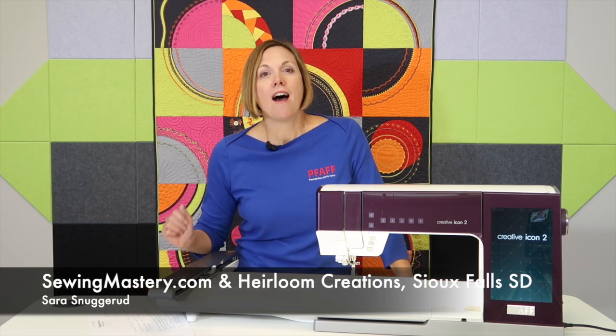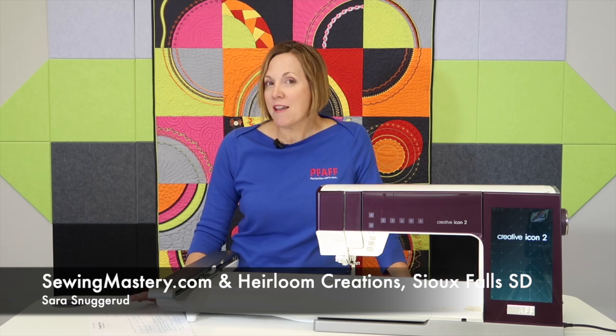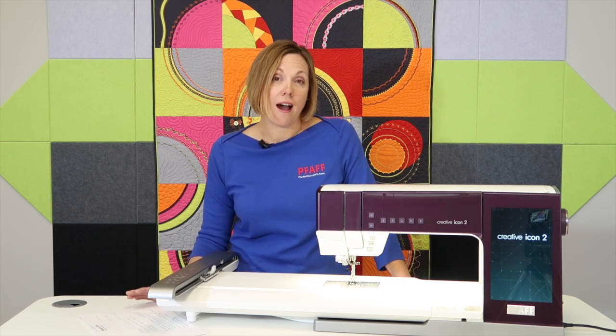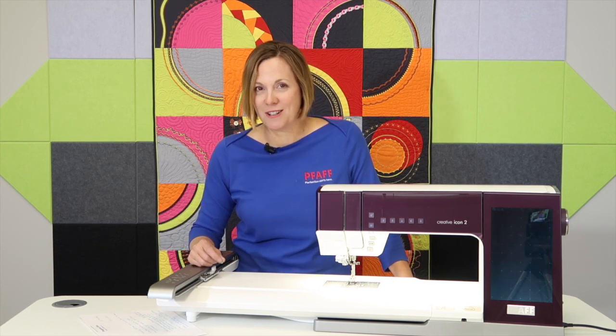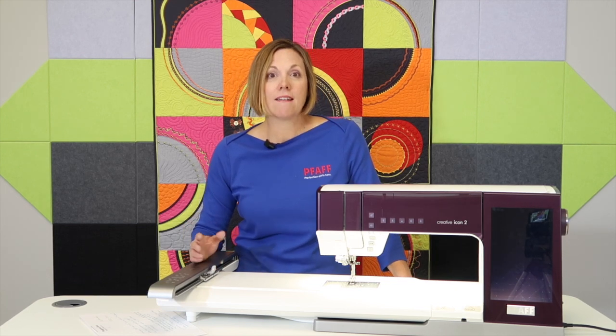Hi, I'm Sarah from SewingMastery.com and I own a store, Heirloom Creations, in Sioux Falls, South Dakota. But my Pfaff journey started when I was 15 years old — that was 30 years ago, if you want to do the math. I have always been a Bernina girl. My mom sewed on a Bernina. At the first sewing machine store I worked at when I was 15, they sold Bernina and Pfaff sewing machines, and I loved them both.